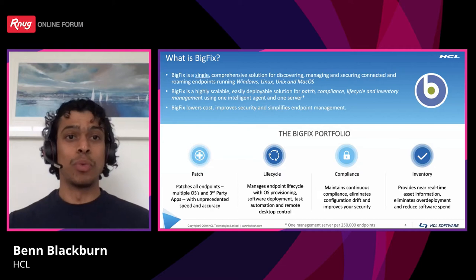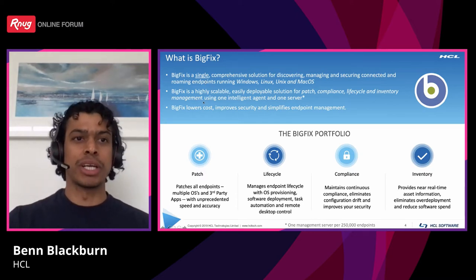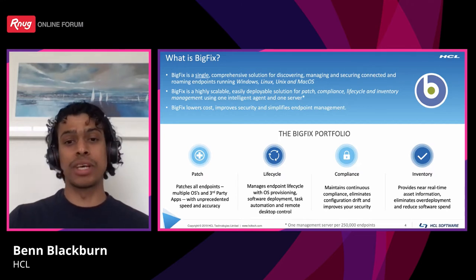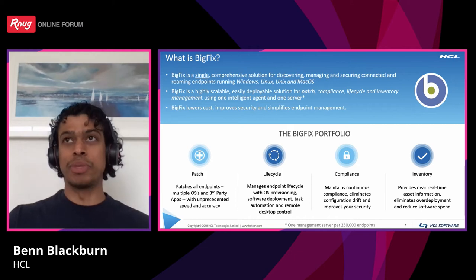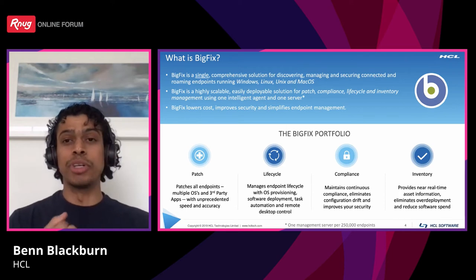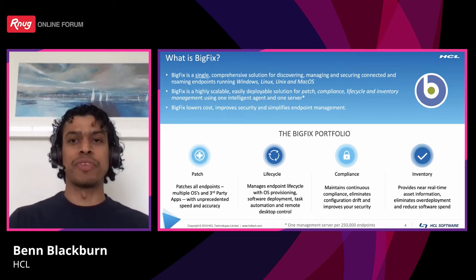BigFix is a single comprehensive solution for discovering, managing, and roaming endpoints across Windows, Linux, Unix, and Mac OS. Essentially, BigFix is a platform — regardless of the functionality you're using, the platform is always the same. Whether you're managing Windows or Mac, patching or software inventory, that platform is exactly the same. As a result, we can use one server and one agent per endpoint to manage your ecosystem, which means low cost, increased security through reduced infrastructure, fewer ports, and ultimately simplified endpoint management.